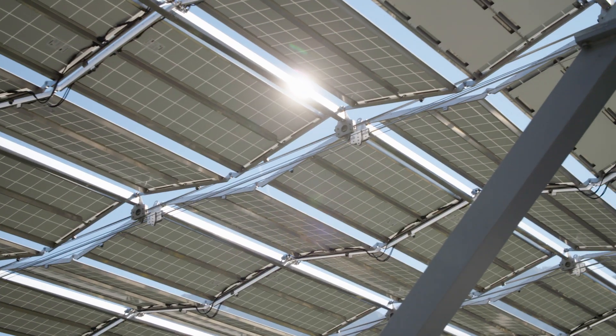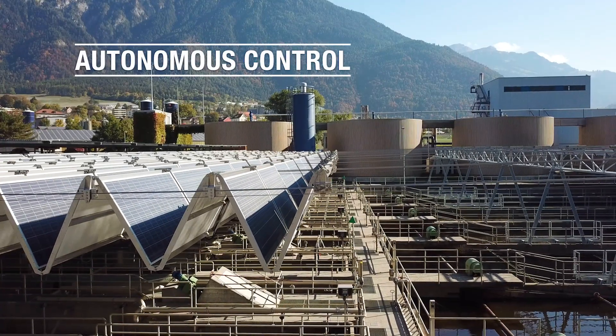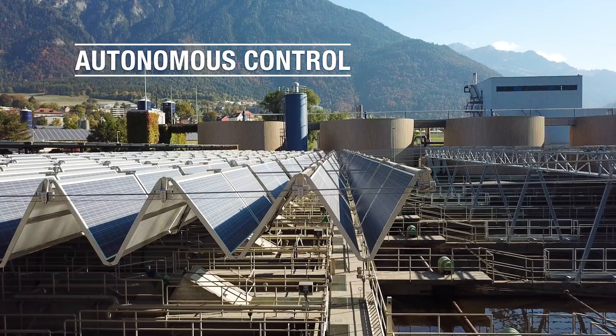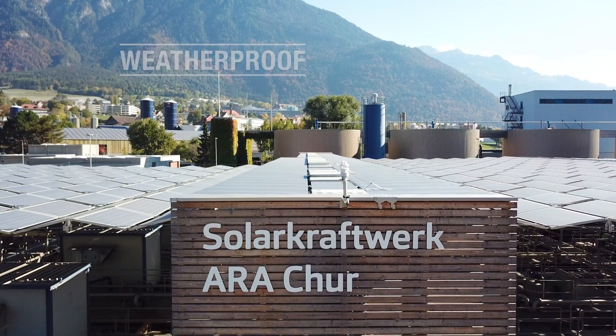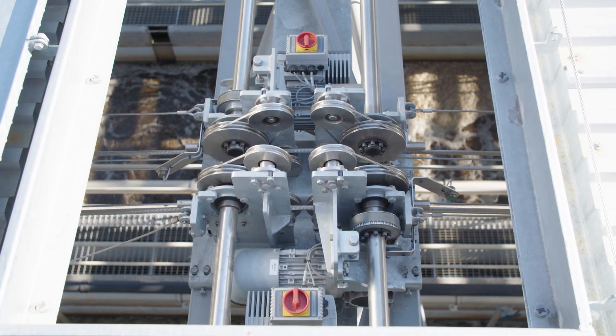The folding solar roof represents an evolutionary step for renewable energies. Controlled fully automatically by a meteorological algorithm, the system remains fully protected from adverse wind and weather conditions. Swiss cableway technology is used to guarantee uninterrupted system mobility.